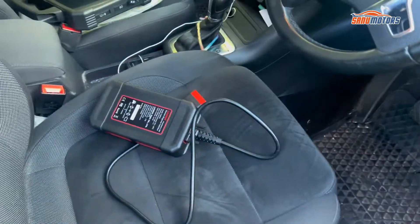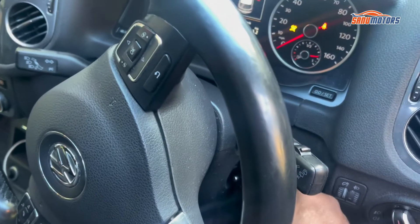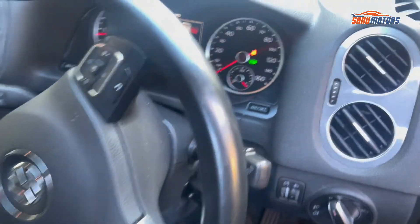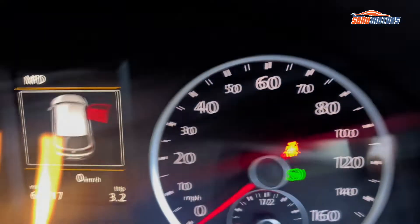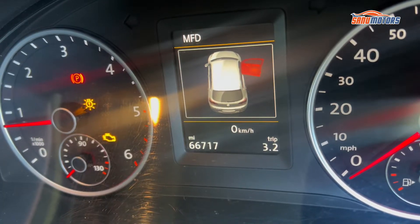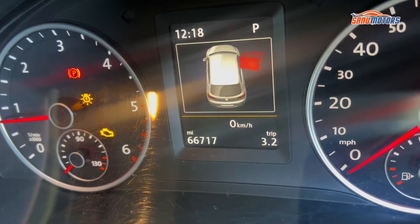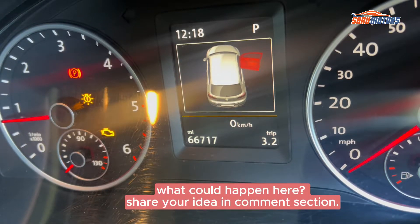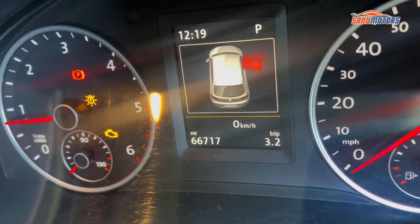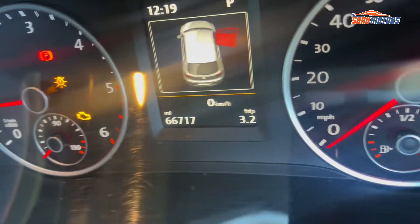First, I'm going to start the car. You can see the engine management light is on, and there's also a warning that could be a bulb issue. I'm going to plug in my computer and check what's going on with this car.